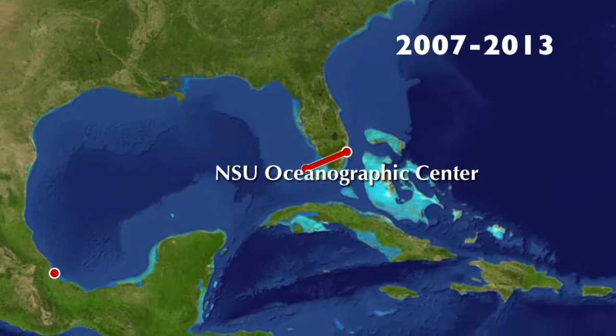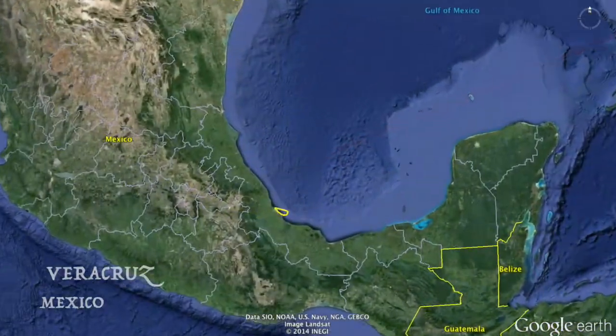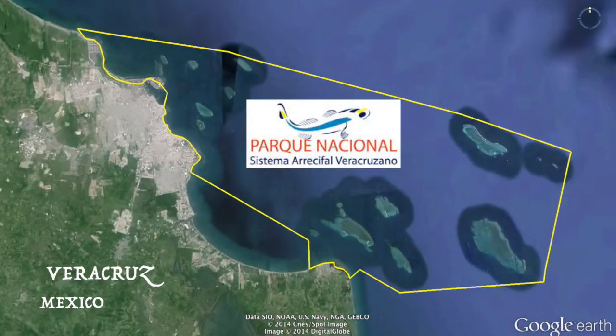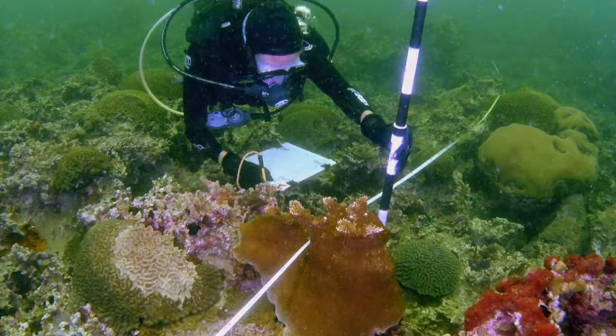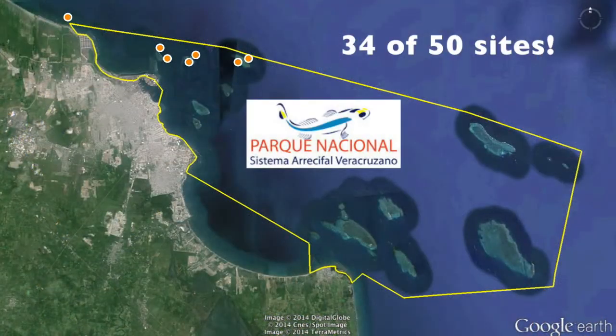So starting in 2007, we began surveying the reefs in a very special place in the Gulf of Mexico: the Veracruz Reef System National Park in Veracruz, Mexico. Here, we found lots of elkhorn corals. In fact, the more we looked, the more we found. We recorded elkhorn colonies at 34 of the 50 sites we visited.